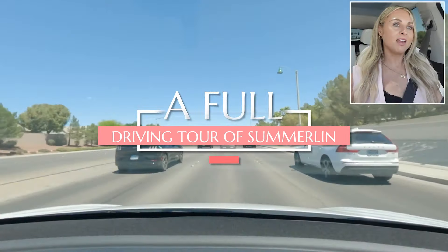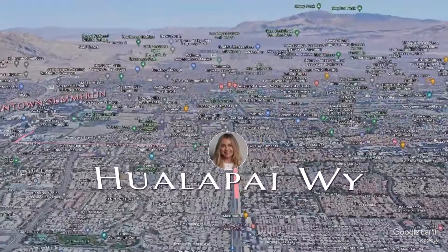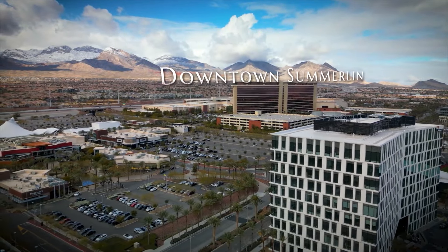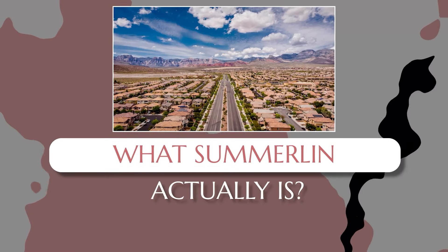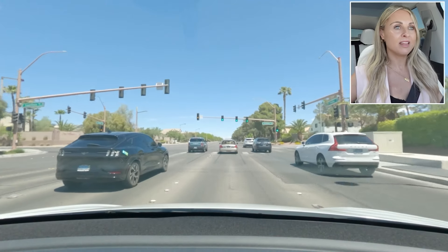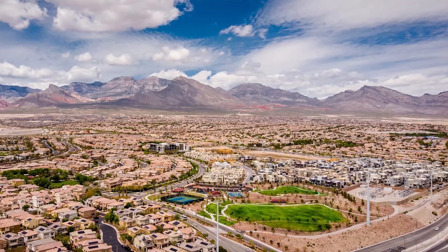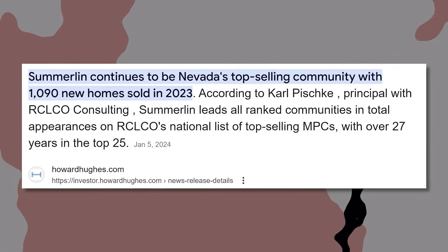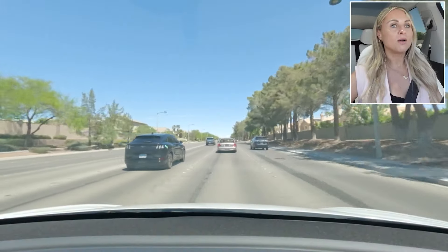We are currently driving on Hualapai, which is one of the major roads in Summerlin, heading north toward downtown Summerlin. Summerlin has its own downtown, and it is one of my favorite places to spend time in. A lot of people think it's a neighborhood or its own city, but Summerlin is actually a master planned community on the western part of Las Vegas, often rated as one of the top-selling master planned communities in the whole country.